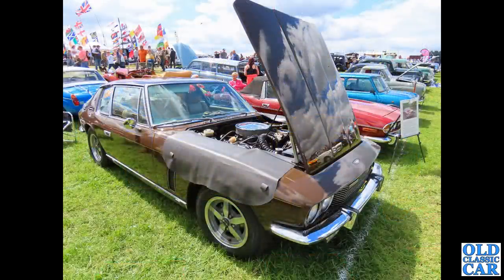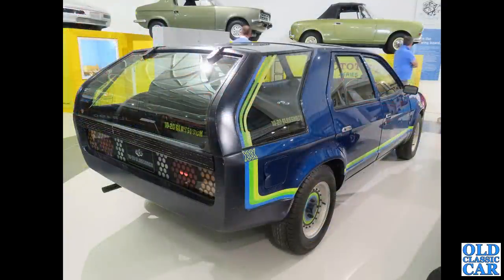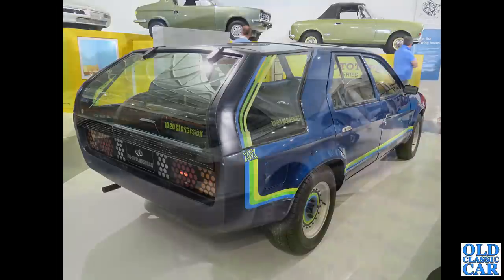Somewhat different in just about every way is this glorious Jensen Interceptor — I think this was a Mark 3, with the bonnet raised showing off its Chrysler V8 engine. There's a huge glass rear hatch on these particular cars, as is the case with this one: the Glassback, a Triplex/BL design exercise of the late 1970s.